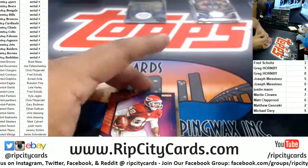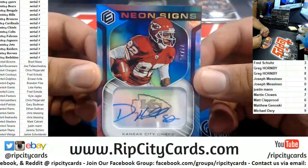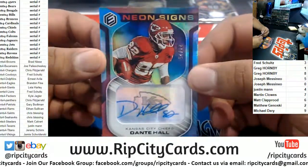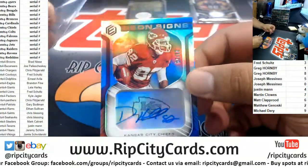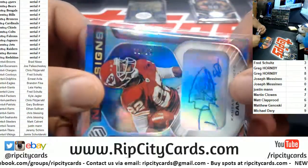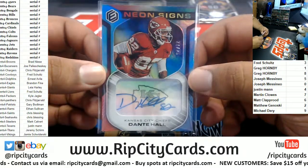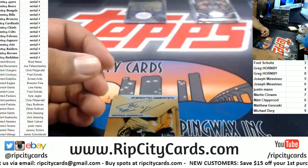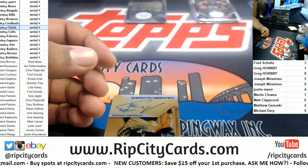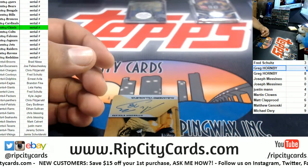Before Devin Hester there was Dante Hall — people forget about the X Factor right there. That's a nice hit for the Chiefs, goes to the one spot, number 21 of 25. Chiefs auto, very nice. Chiefs with a hit, and it goes to the one spot — there you go, Grego.